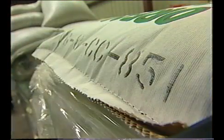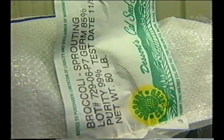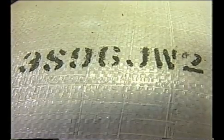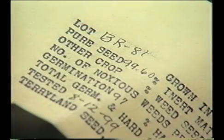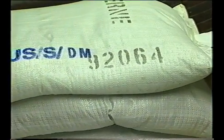The lot number is important in maintaining the identity of the seed and, if recorded, facilitates tracking the seed from the grower's field to the conditioner, supplier, sprouter, and back again. The lot number may be found on a tag attached to the bag or it may be printed directly on the bag.